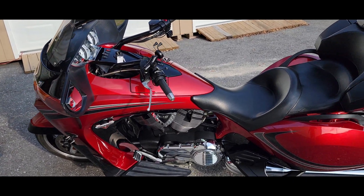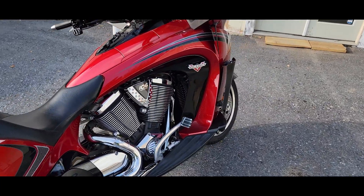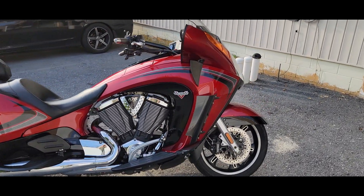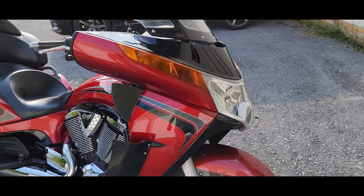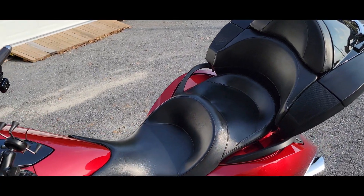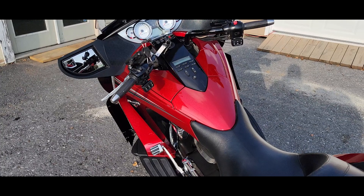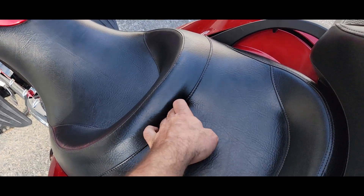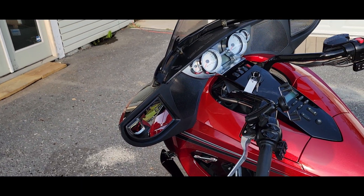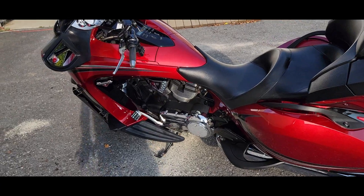We have financing options available, can deliver bikes in some cases, can ship them — whatever it is we need to do to help accommodate you so that this baby can be in your garage. If you're digging the 2013 Victory Vision Tour, give us a call at 717-273-1809. You can see the full list of inventory at www.cyclehunters.com or email us at cyclehunters@gmail.com. The big walk-around on this bike shows it's in really nice shape — a real inviting chassis. When you sit on it, it's not super high, it's actually pretty low to the ground. It's got a slot for a driver's backrest if you want one, and a nice heel-toe shifter.